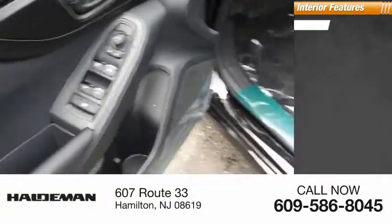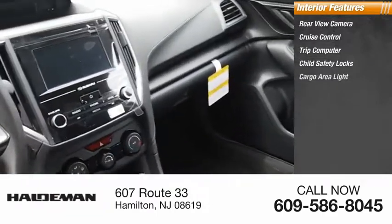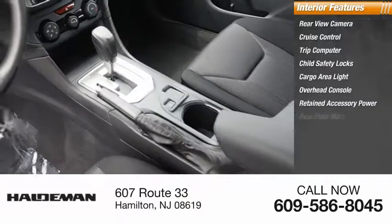Inside you'll find rear-view camera, cruise control, trip computer, child safety locks, cargo area light, overhead console, retained accessory power, and rear floor mats.